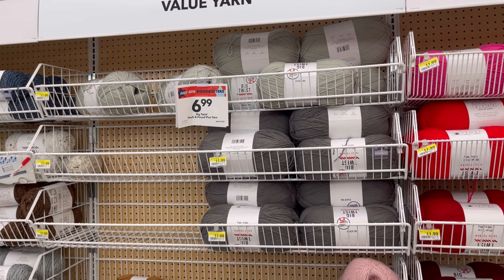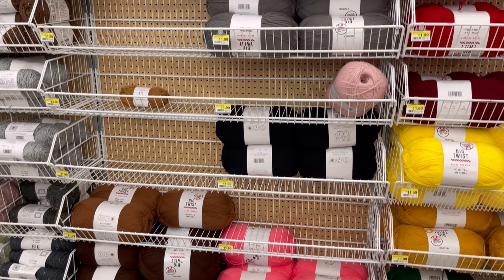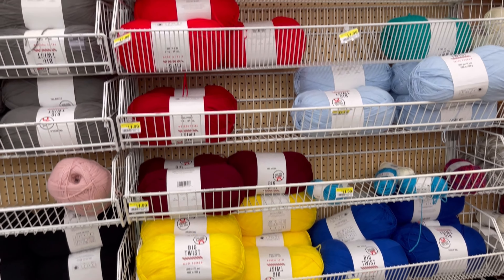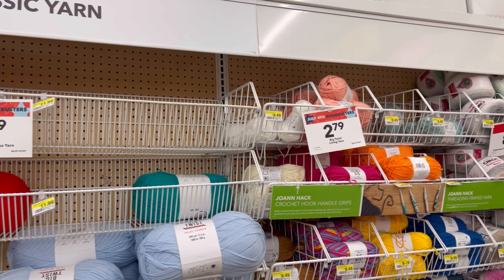I will show you. Now, that one, the $6.99, I was looking in a specific color but they don't have it. So I just got what I needed. Like I said, I don't get crazy and bunch up a lot.